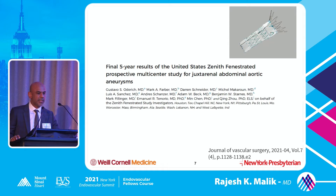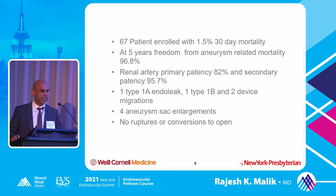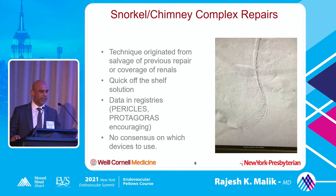The ZFEN graft five-year results from the United States prospective multicenter trial were also pretty good: 67 patients enrolled, 1.5% 30-day mortality. At five years, freedom from aneurysm-related mortality was 96%. They did have some renal artery stenting issues early on - primary patency was 82% but secondary patency was 95%. They had only one type 1A endoleak, one type 1B, and two device migrations, with no ruptures or conversion to open. The five-year data looks quite encouraging.